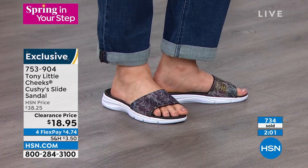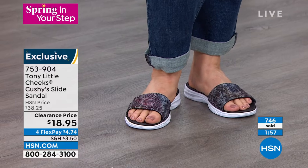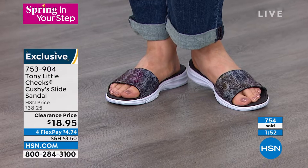Once this size sells out, we won't be getting them back. So if you want to go for it, please call us or go to hsn.com. Here's the item number: 753-904.